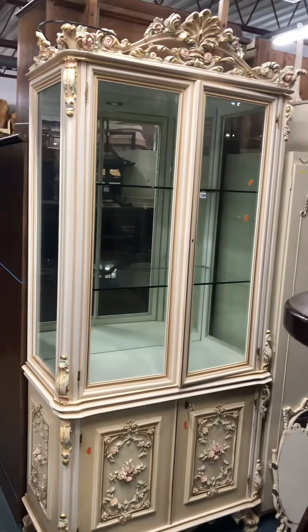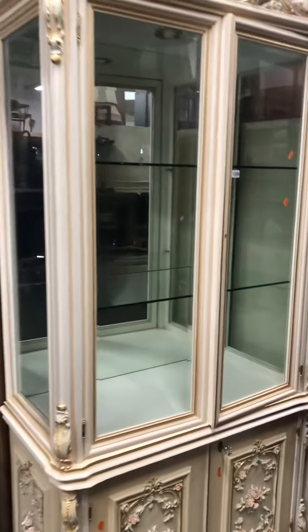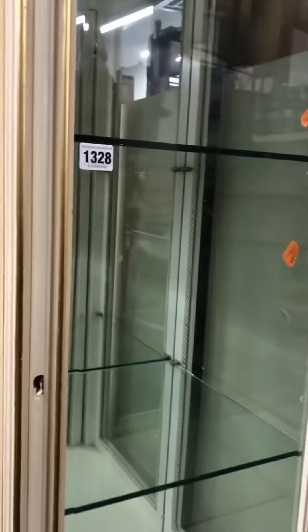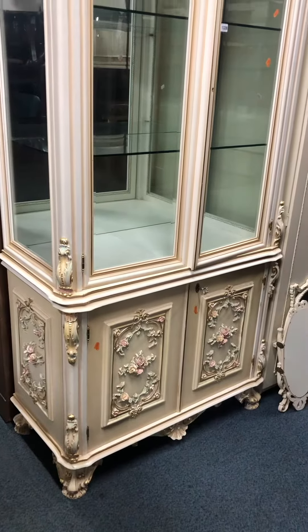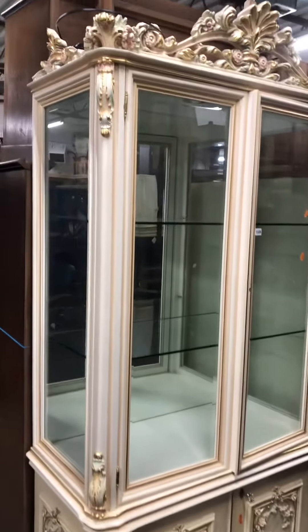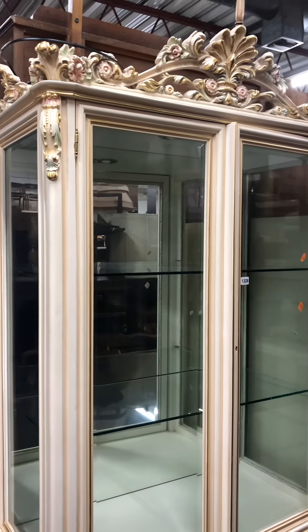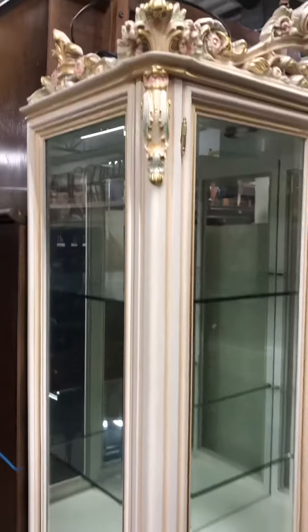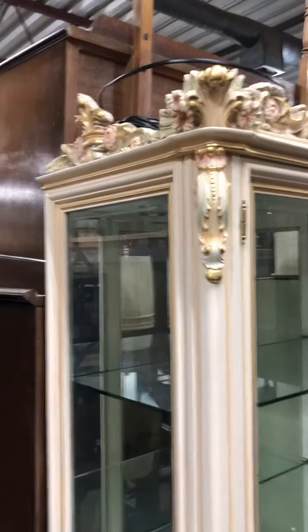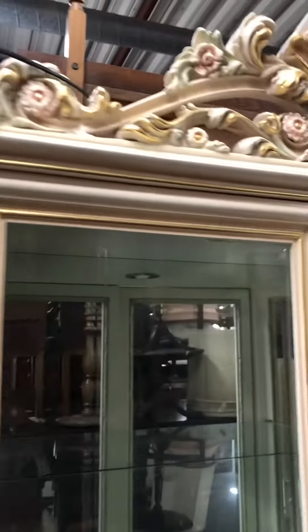Hello and welcome to Richard Winterton Auctioneers. This is lot 1328 in the first of March auction, matching the dining table which is in the previous lots, and lot 1329 is the lot afterwards. Here is the detail of the item.